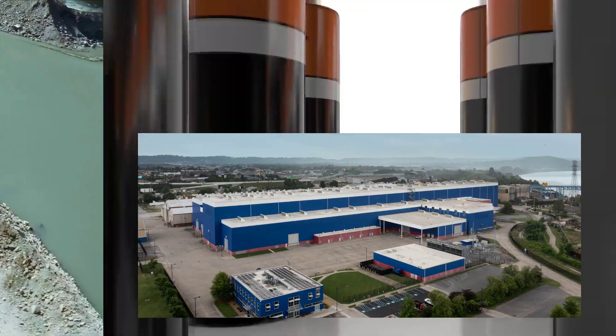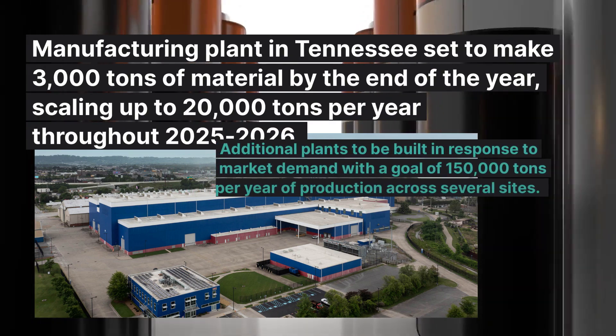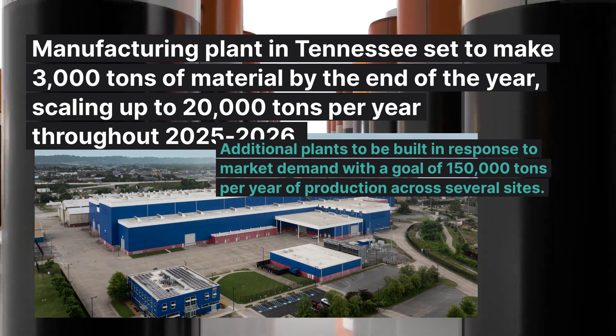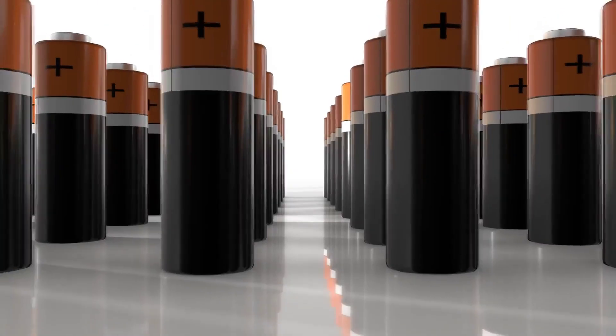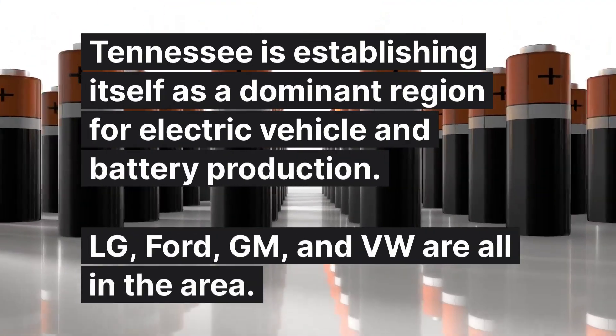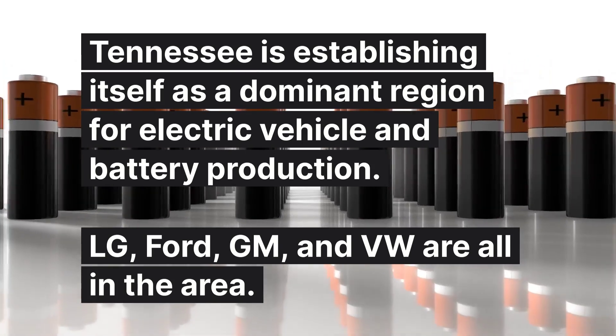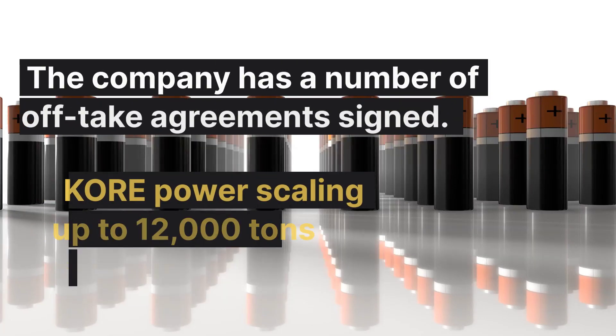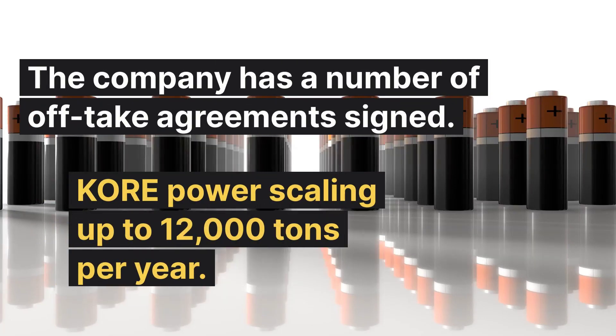The cool thing about Novonix is they have more than just ideas on paper — they have an actual synthetic graphite plant in Chattanooga, Tennessee, starting with 3,000 tons per year by the end of 2024, and then scaling up to 20,000 tons per year from 2025 and beyond.